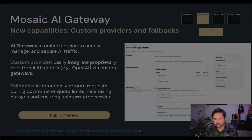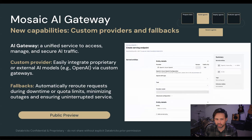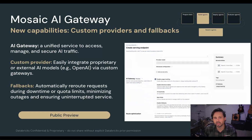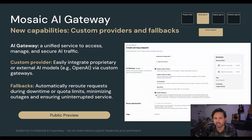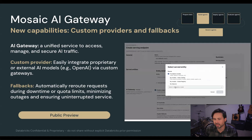Starting with building and governing agents, we're announcing some new features to our AI gateway. For those not familiar with our AI gateway, it's a unified service to manage and secure your AI traffic, complete with usage tracking, rate limits, guardrails, and more. Starting this week, AI gateway will support not just commercial endpoints, but you can also bring in endpoints from your own internal gateways. This will allow companies to gain all the value of Databricks without having to give up any of the bespoke capabilities built into their own systems. We're also releasing fallback policies, which will automatically reroute requests to a backup provider to make sure that your AI systems have uninterrupted service.